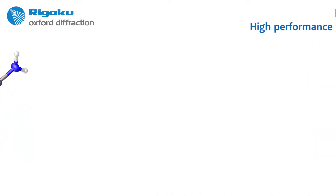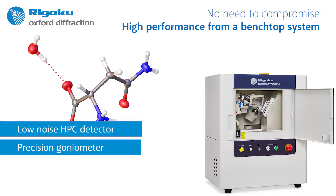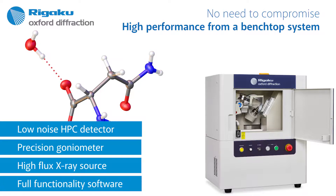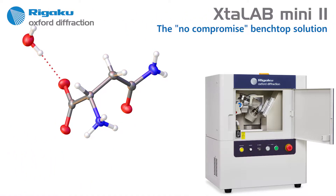The low noise HPC detector, the precision goniometer, the high flux X-ray source, and the full functionality software package mean one important thing: you can be assured of generating research quality data.